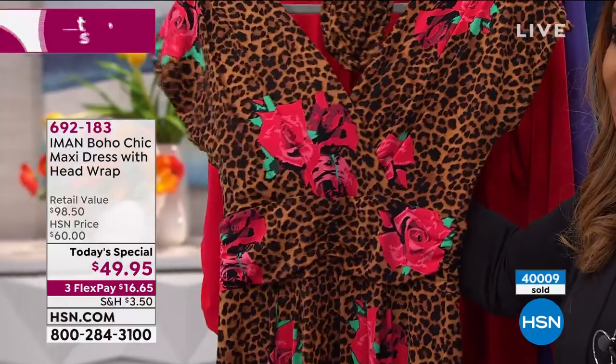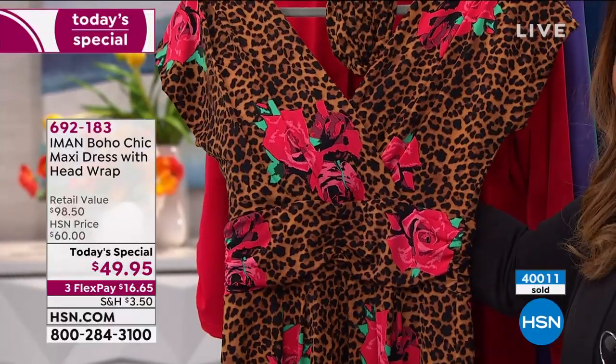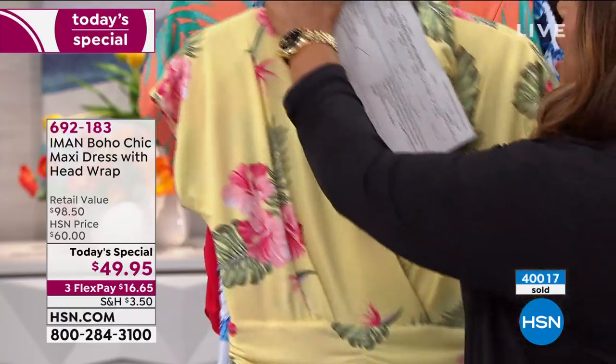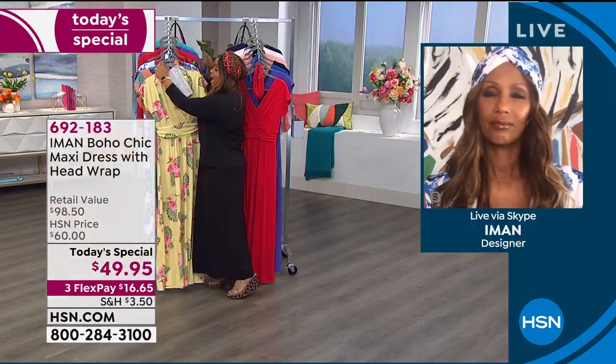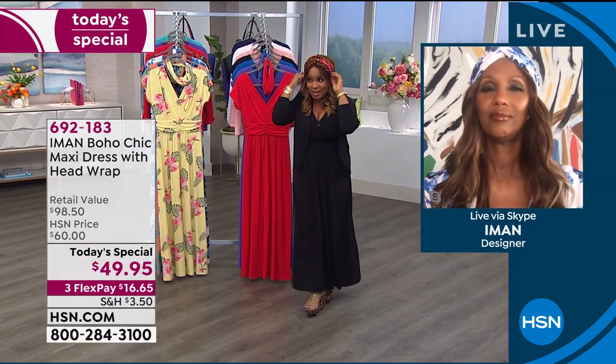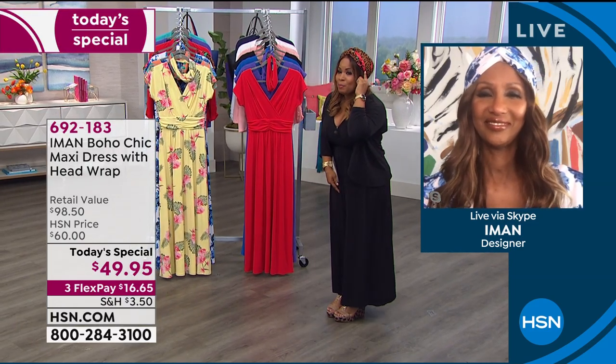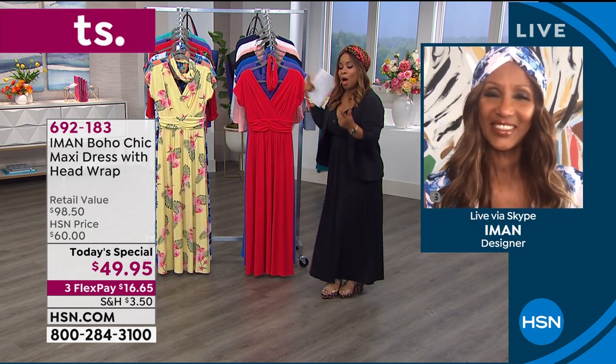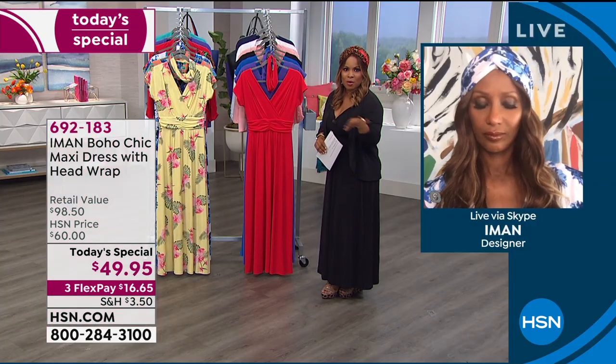The host styled herself today in the black maxi and put on the leopard rose headband because she loves it so much — she's buying more than one. When you order, you get the matching headband, but you don't have to match them if ordering multiple. Don't forget: if you spend $75 or more you get free shipping. Everyone can get this at home for less than $17 per flex payment plus tax with free shipping. Today only.